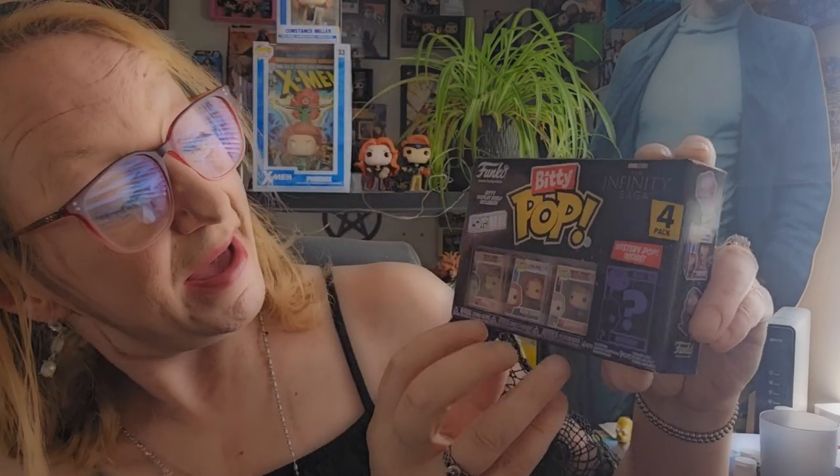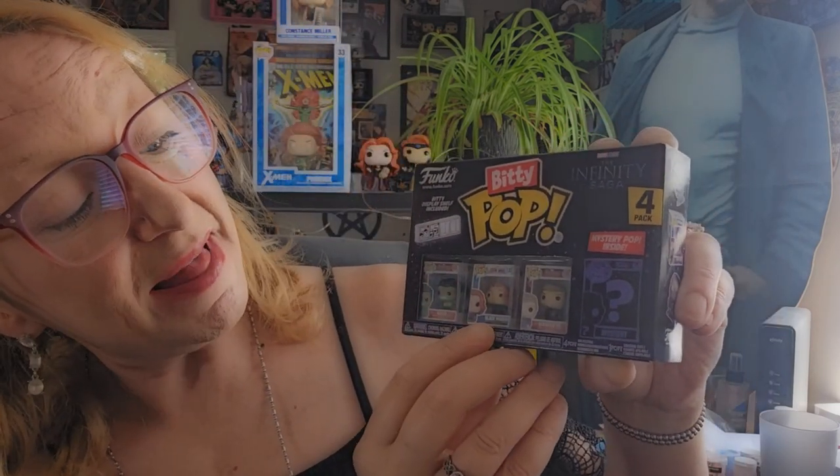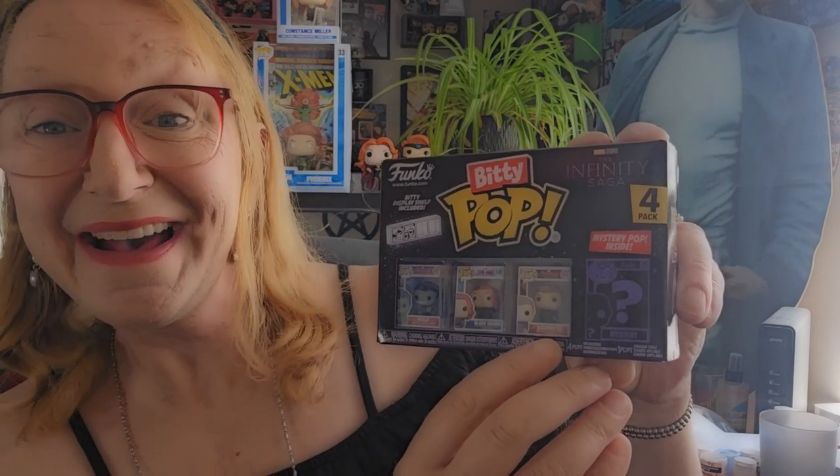So while I was out and about today, I happened to notice that there were Moby Pops of Biddy Pops, and I bought two. The first one being Marvel's MCU Infinity Saga. It includes three Pops — Hulk, Black Widow, and Hawkeye — and a Mystery Biddy Pop. Who could it be? Let's find out.